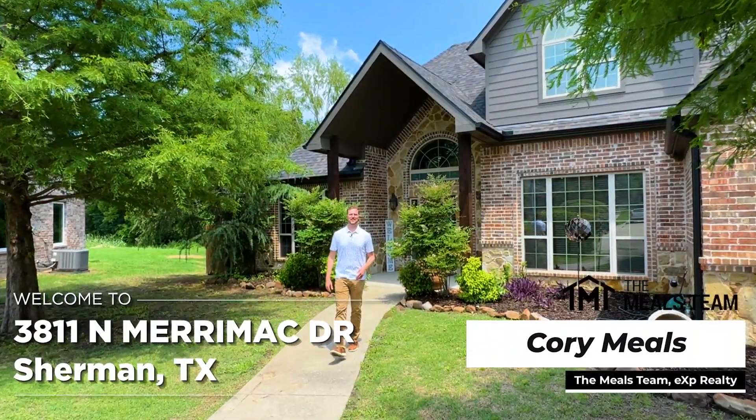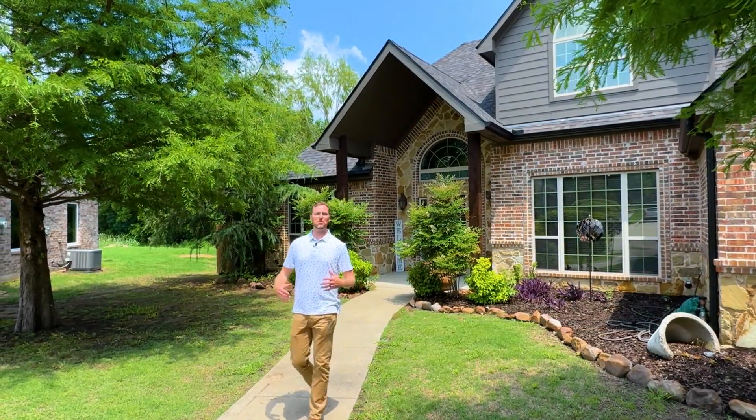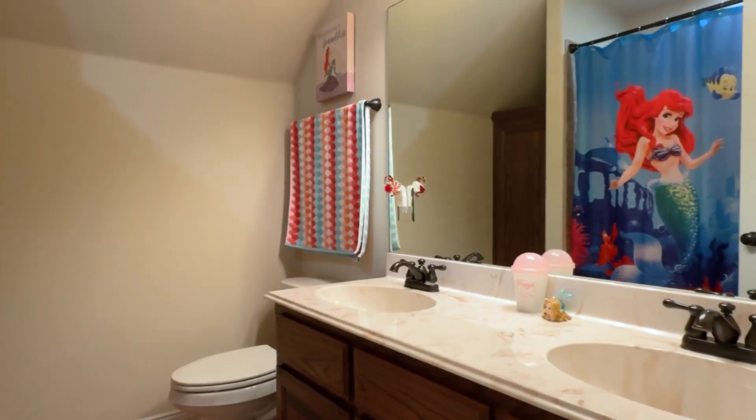Hey everyone, it's Corey with the Mills Team at EXP Realty. We're here at 3811 Merrimack Drive in Sherman, Texas. It's a beautiful four-bedroom, three-bathroom home.